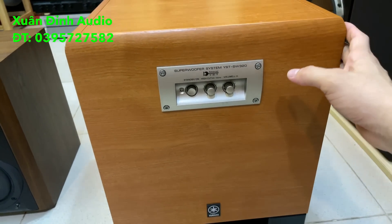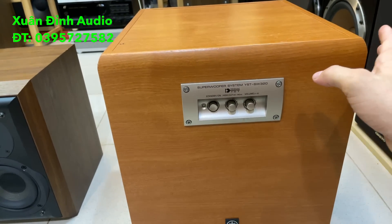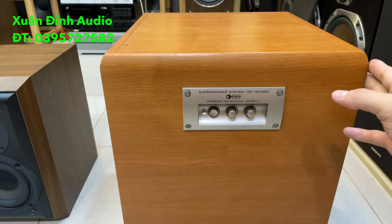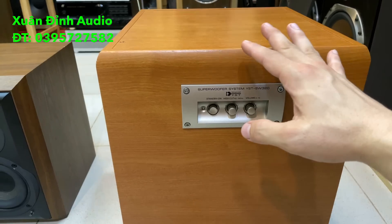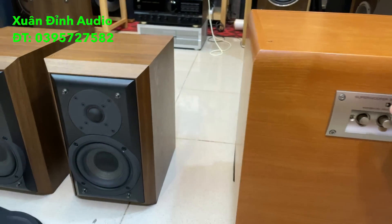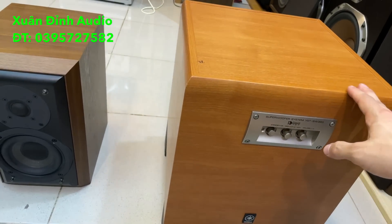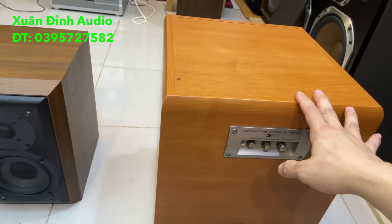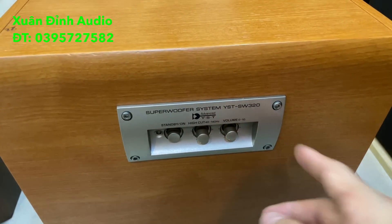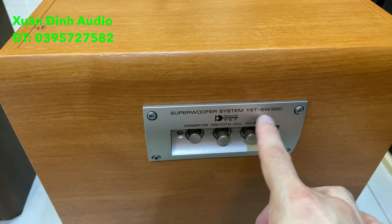Dòng này phù hợp cho các bác nghe nhạc cũng như hát karaoke gia đình. Với cấu hình súp bát 20cm của những dòng Yamaha như thế này thì các bác cứ yên tâm rằng chơi rất tốt phòng 30-40m2. Đây là những cái mà Xuất Đình đã từng trải nghiệm qua, cũng như lý do tại sao rất thích về những dòng súp của hãng Yamaha. Giá tiền thì không phải quá cao. Đây là model Yamaha SVK320, các bác có thể check trên Google để thêm thông tin chi tiết.